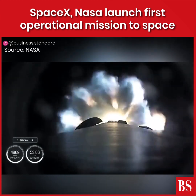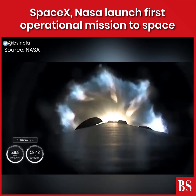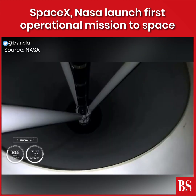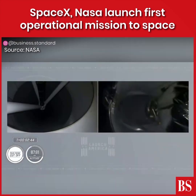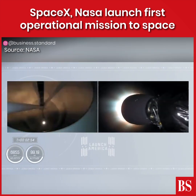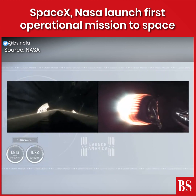We're going to get main engine cutoff — the nine Merlin engines will throttle down and then shut down. We're going to get stage separation, and then ignition of the second stage engine. We've begun the throttle down in preparation for stage separation. Stage separation has confirmed — there goes that MVAC engine. Stage two, Crew-1 is now on their way to the International Space Station.